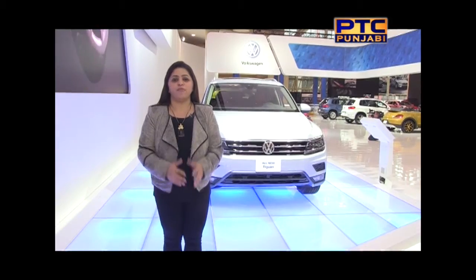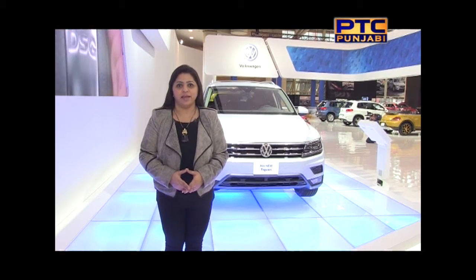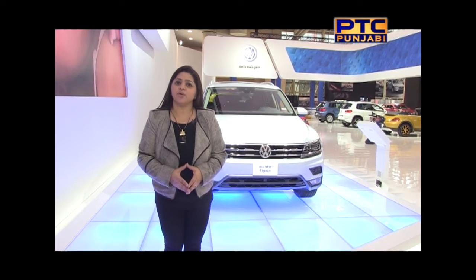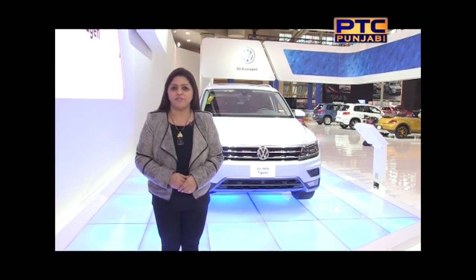The Auto Show began with Volkswagen unveiling the Tiguan 2018 model. The Tiguan is designed with an export utility concept, keeping all types of roads and weather conditions in mind. It's powerful, spacious, and efficient.